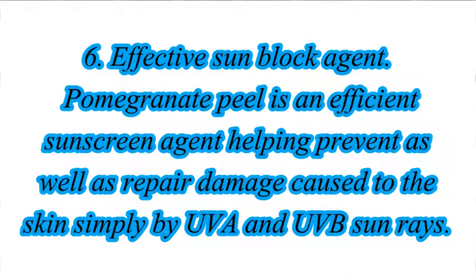6. Effective Sun Block Agent. Pomegranate peel is an efficient sunscreen agent helping prevent as well as repair damage caused to the skin simply by UVA and UVB sun rays.